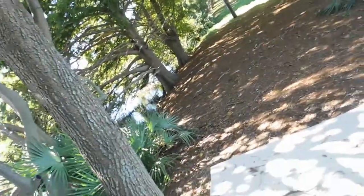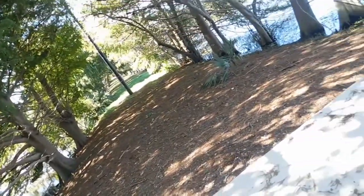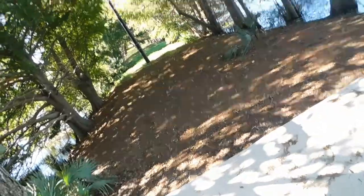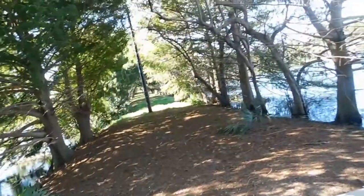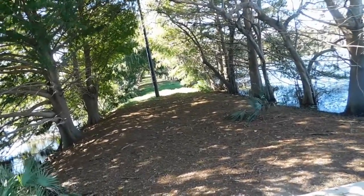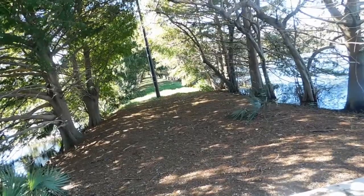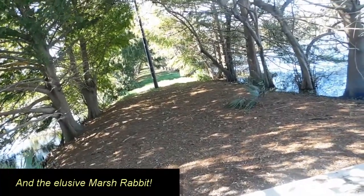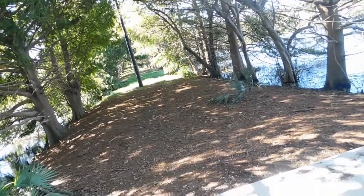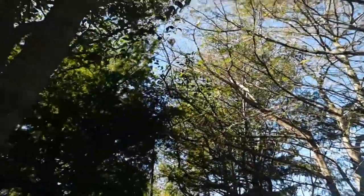We've now entered a small live oak hammock — you can tell by that corrugated bark. As we talked about in our previous video, these locations don't get a lot of water. Here in Wakodahatchee it's kind of a little strip, but these little upland strips are where we get to see most of our mammal population — sometimes raccoons, gray squirrels, and the elusive marsh rabbit.